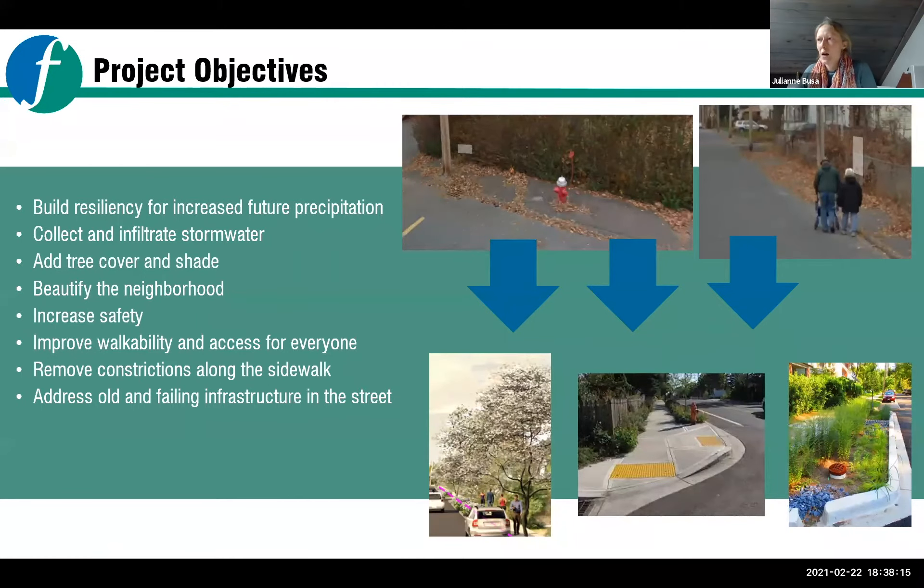The goals of this project are focused initially around building resiliency for increased future precipitation. Because this is the state's climate resiliency program, we're thinking about the fact that we're expecting to see larger storms in coming years — rather than even distribution of rainfall throughout the seasons, we're getting big, intense storms that create problems for drainage infrastructure. We're also thinking about higher temperatures and longer periods of hot days in summer, so we're looking at tree cover and shade. There's also an opportunity to beautify the neighborhood and increase safety and walkability.